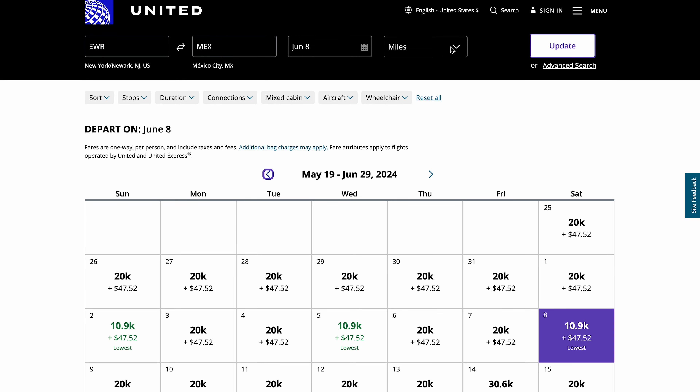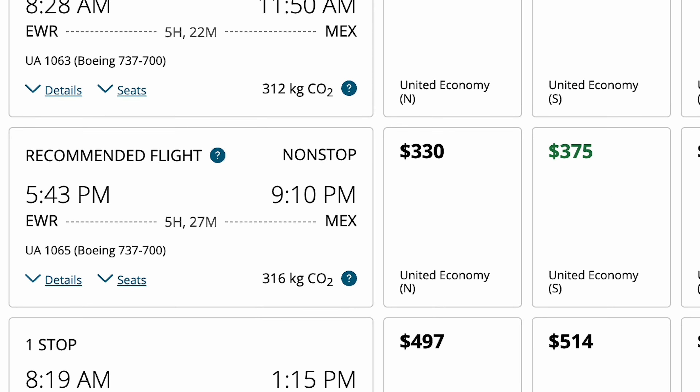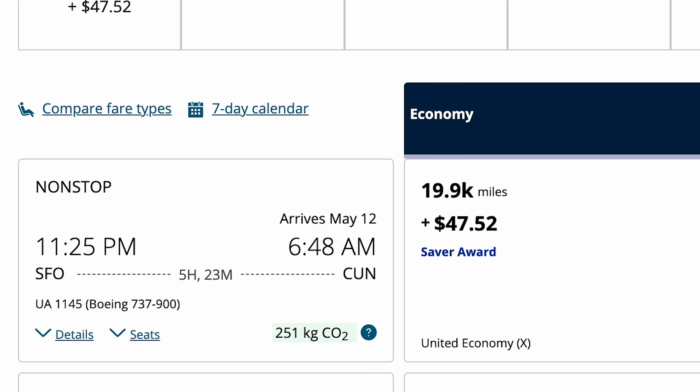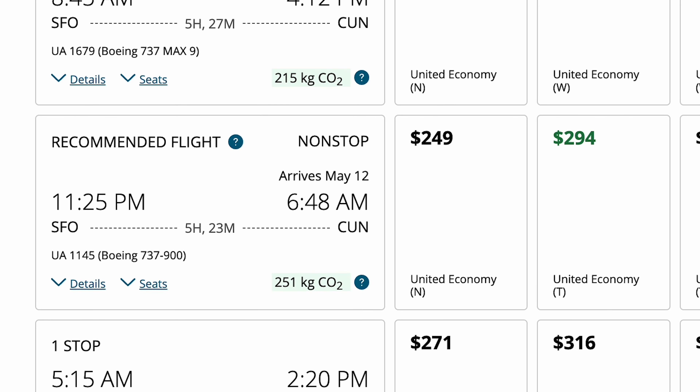Comparing that to the cash price of the ticket — that ticket is worth $375, meaning on this route you can save $327 per person traveling. For another example from the West Coast, SFO will be your best bet because it's a huge United hub. In the example of SFO to Cancun, we can fly for 20,000 points and about $48 in fees per person. The cash price of that ticket is $294, so you'd save $246 per person traveling.